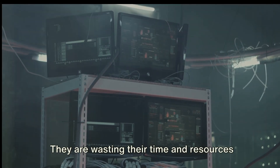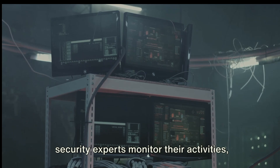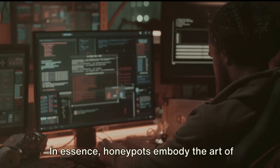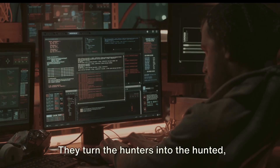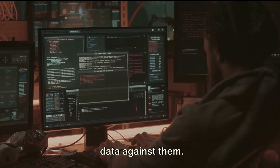They are wasting their time and resources on a fruitless endeavour, while security experts monitor their activities, gathering invaluable intelligence and buying precious time to strengthen their defences. In essence, honeypots embody the art of deception in cyber security. They turn the hunters into the hunted, using the hackers' own thirst for valuable data against them.